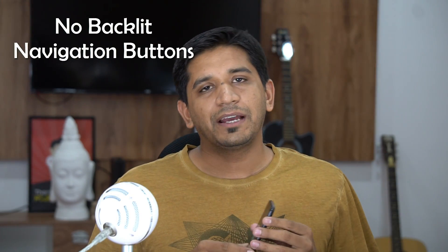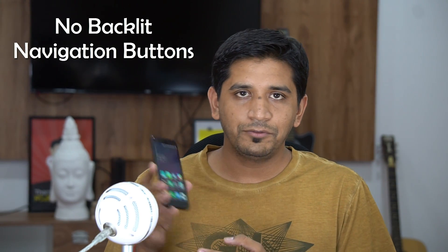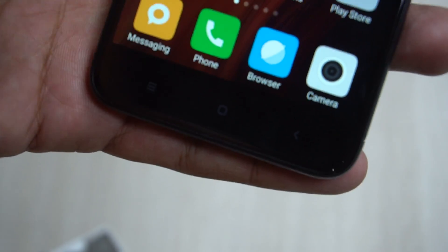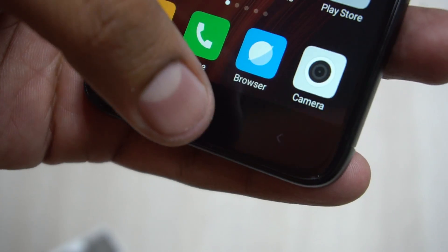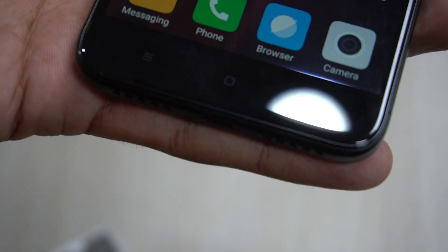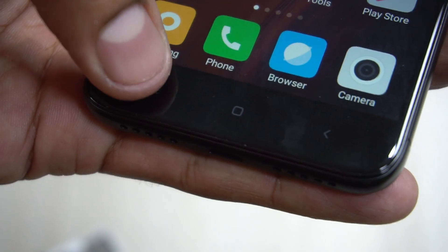The last con is about the navigation buttons. I won't say it's a major issue, but it does matter — the navigation buttons are not backlit. In very low light conditions, you won't be able to see where the buttons are and where to tap for the desired function. It's not a big disadvantage but still a factor to consider.